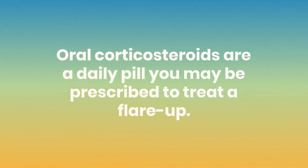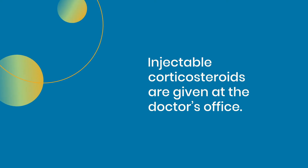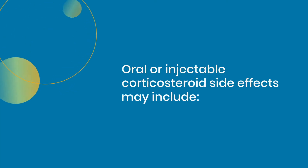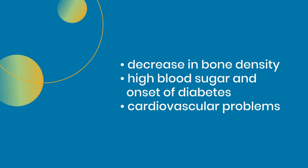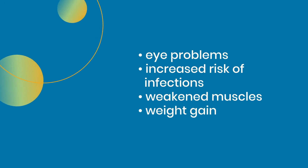Oral corticosteroids are a daily pill you may be prescribed to treat a flare-up. Injectable corticosteroids are given at the doctor's office. Oral and injectable corticosteroids should not be used long-term because they can cause severe side effects, which may include decrease in bone density, high blood sugar and onset of diabetes, cardiovascular problems, or eye problems.